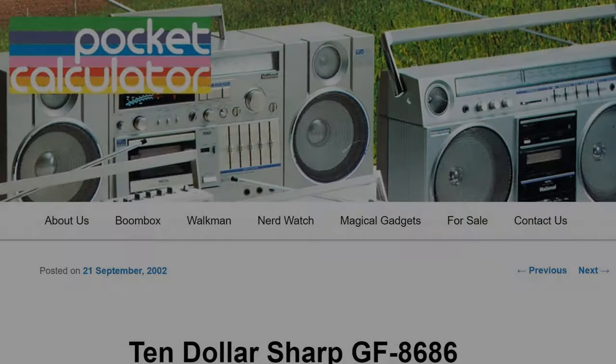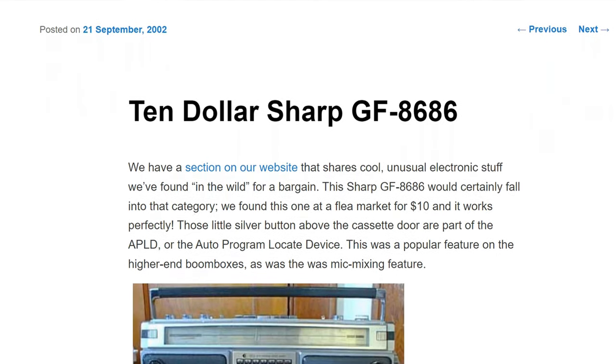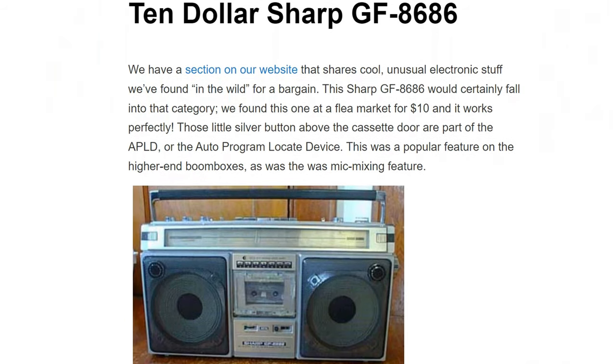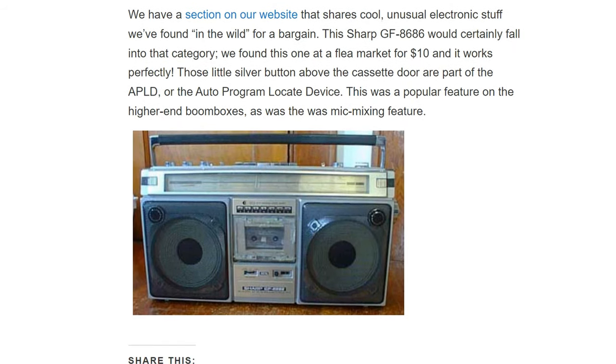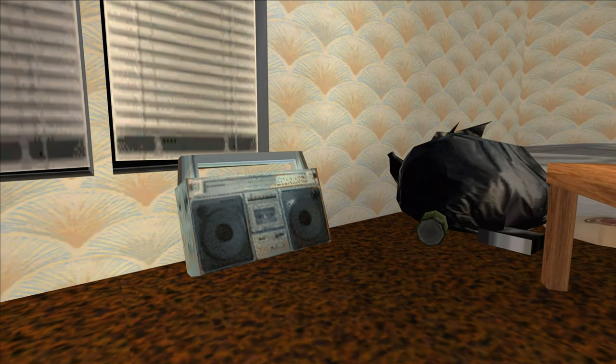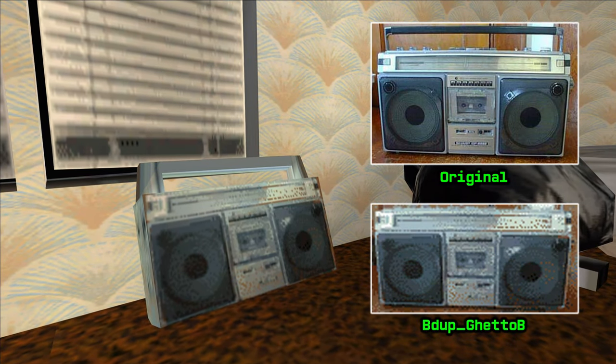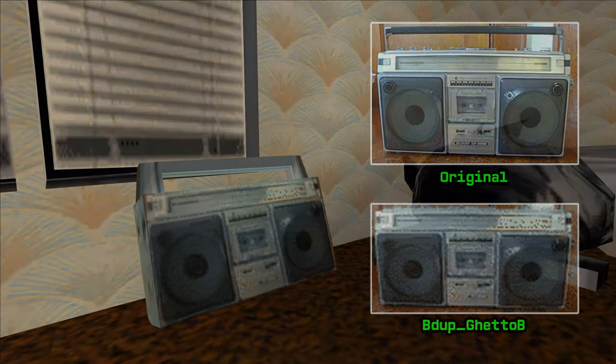In September of the same 2002, a couple of posts appeared on the Pocket Calculator Show blog where you could see a photo of the Sharp GF8686 boombox, which the blog authors got for just $10 at the flea market. This boombox is also present in GTA San Andreas, and there are even distinguishing features in the photo that serve as identification marks confirming this particular photo was used.